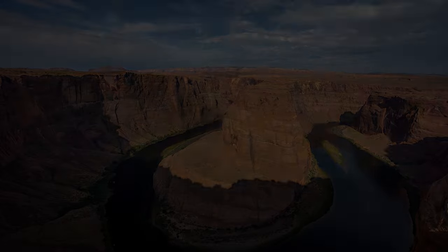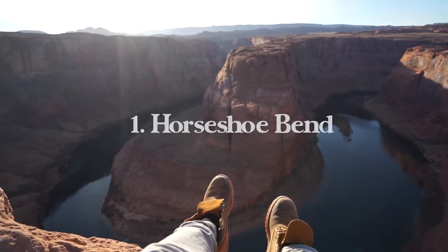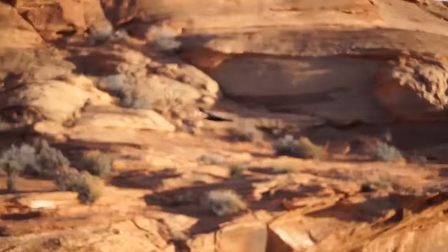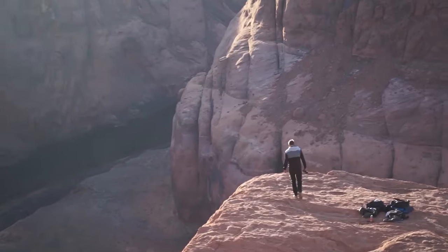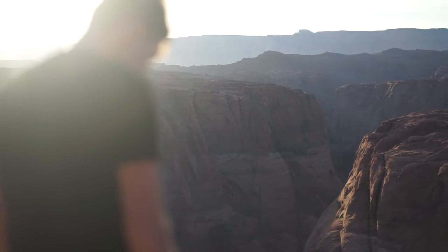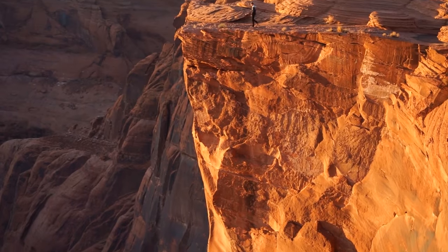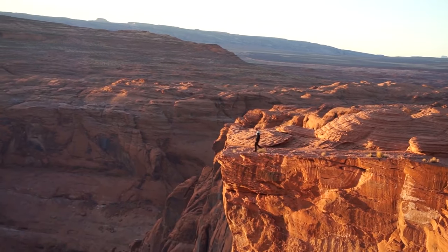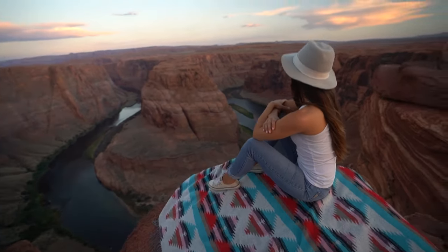First up is probably going to be the most famous place in all of Page — Horseshoe Bend. It's an absolute classic if you're traveling to Page. This is going to be a 1.5 mile hike with 137 feet of elevation gain round trip. It is just an eight minute drive south from downtown Page. It honestly looks like a green screen once you're there — it's hard to fathom how big this place really is.